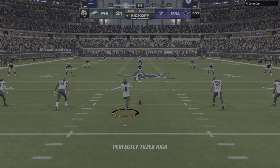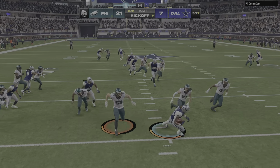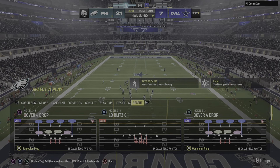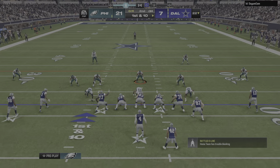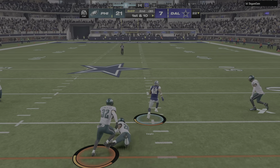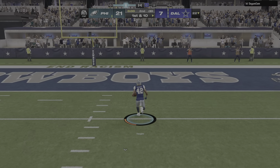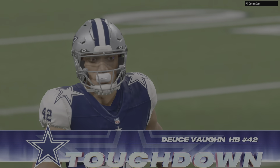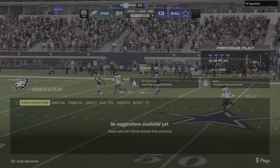Not much time remaining in this first half as the kick's away, getting it up past the 20 to about the 22. The Dallas offense here set to begin the drive. With time quickly fading in the second quarter, not sure how aggressively they want to play this. Nothing but green grass here, middle of the field — across midfield, he's on his way, and he's in for the score! And with that carry he's already over 100 yards in the first half.